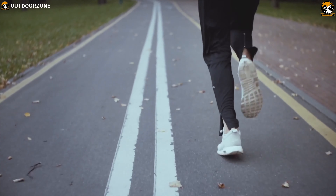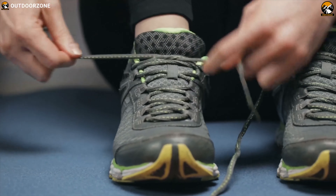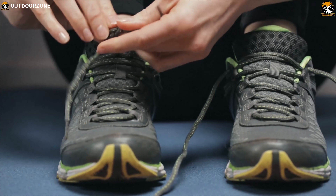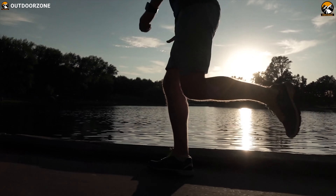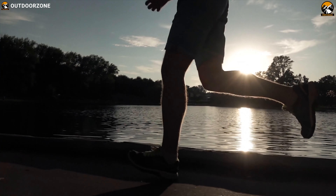You know what you want from your running shoes: lightweight, cushioning, support and a comfortable fit. Of course, the most important part of any shoe is your experience over the hundreds of miles you'll take them on.